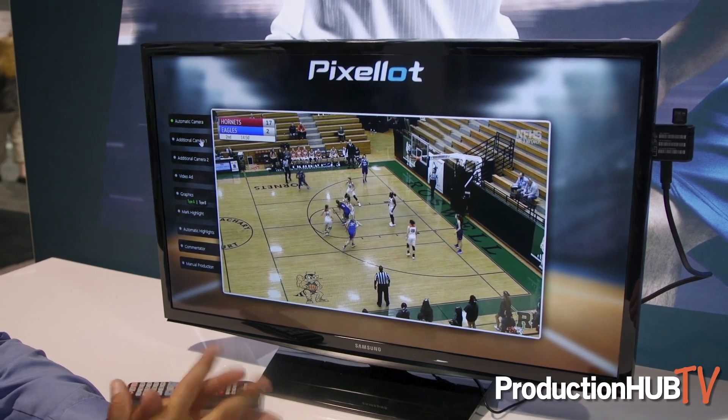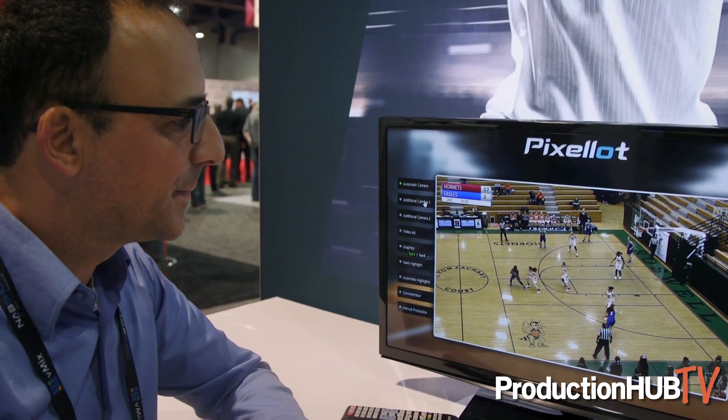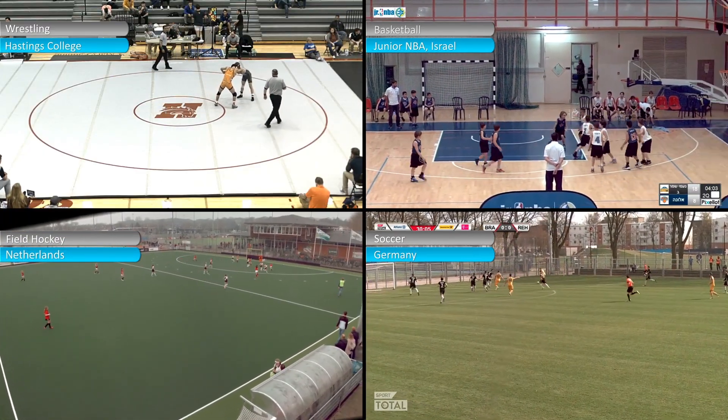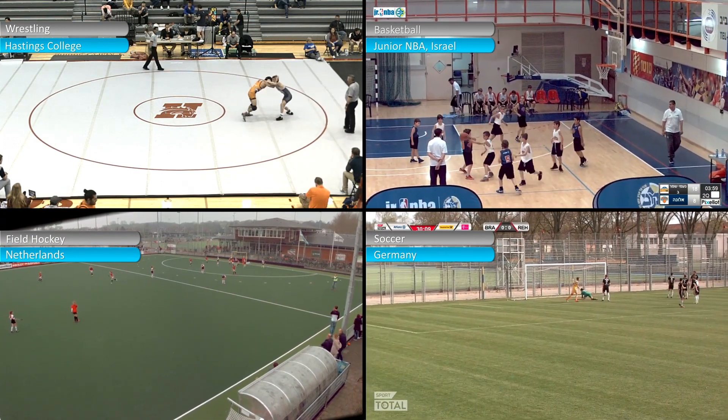I want to introduce my colleague Yossi Tarablis, Pixelot's Director of Marketing, who's going to help me with a short demo of some additional features and functions available inside all of the Pixelot systems. The first we've already spoken about — this is our core automatic production.